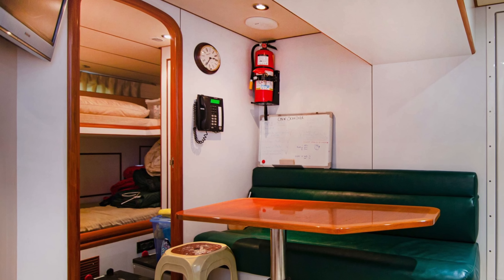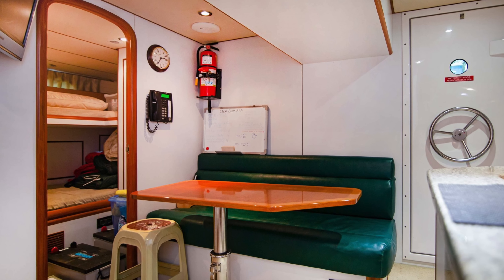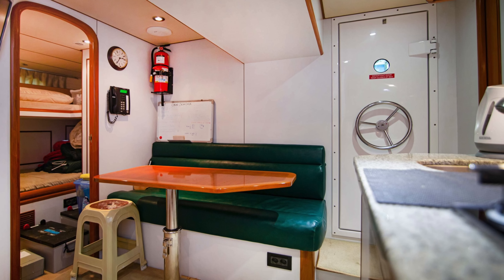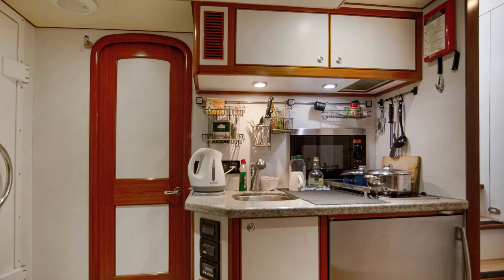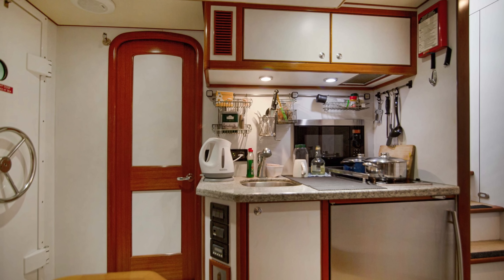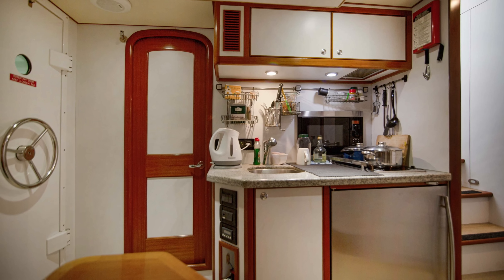Sol & Sons' separate crew quarters allow for four crew berths in two cabins, port and starboard, just aft of the engine room. There is also a large communal area for the crew to relax, cook, and enjoy some well-deserved off-watch time and privacy. This includes a small galley with a sink, microwave, and stowage, as well as a seating area and table.